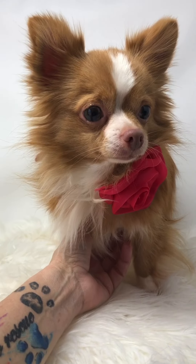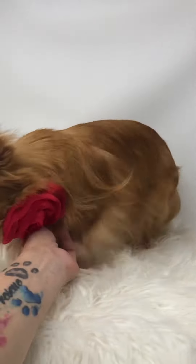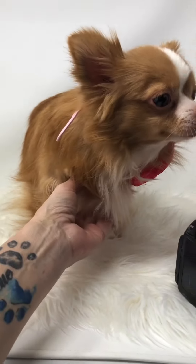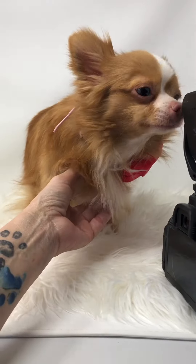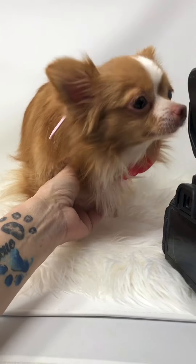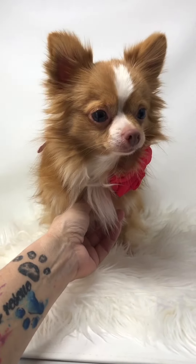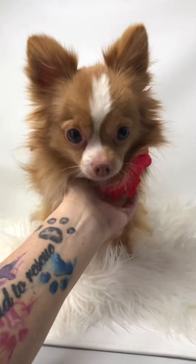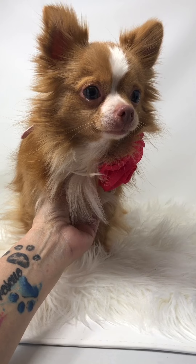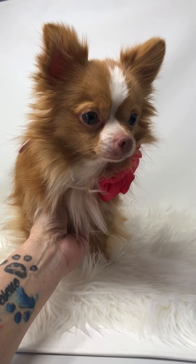Ayla is a sweet little girl. She is, unfortunately, heartworm positive, and we've started the slow kill treatment on her. I'm trying to hold her back — she's wanting out of this cubicle. I'll put her down in a minute so you can see her walk around. She's giving my camera kisses. She is heartworm positive. We started the slow kill method, which is doxycycline for 30 days, plus a ProHeart injection, which is heartworm prevention for six months.